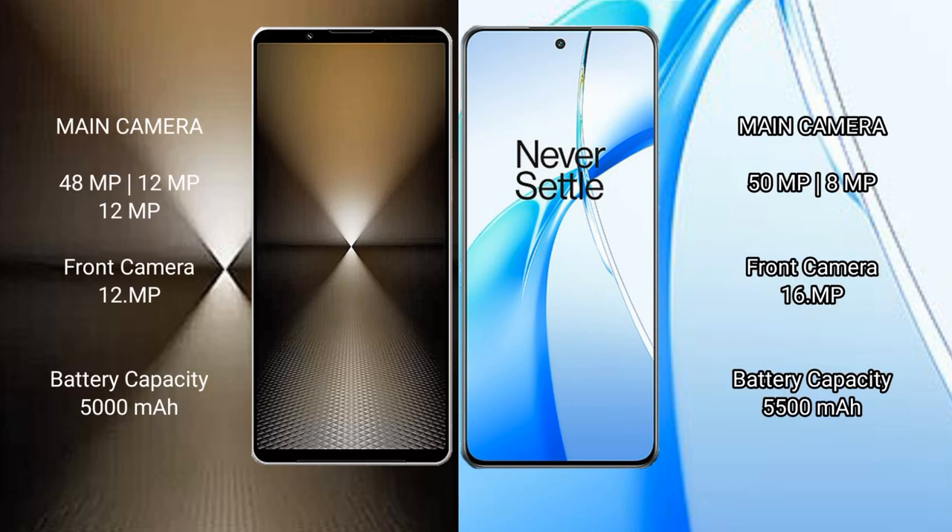Sony Xperia 1 Mark 6 has a rear triple camera setup: 48MP plus 12MP plus 12MP, and a front camera of 12MP. OnePlus Nord CE4 has a rear dual camera setup: 50MP plus 8MP, and a front camera of 16MP.